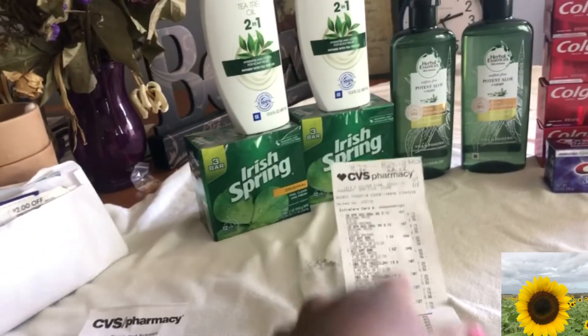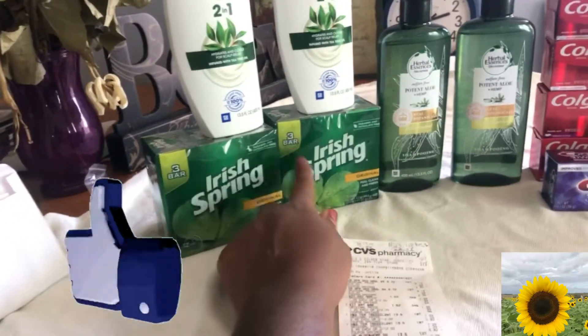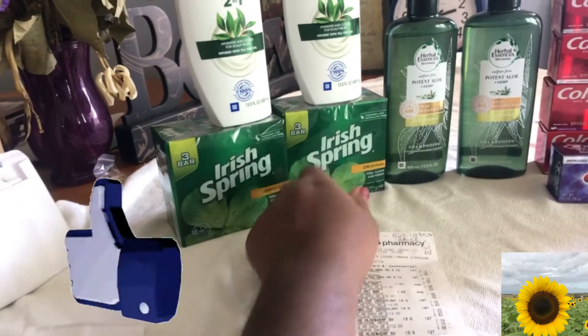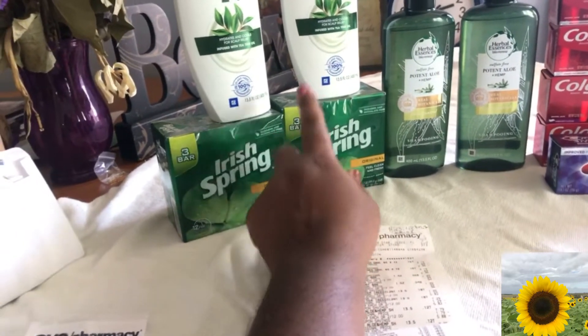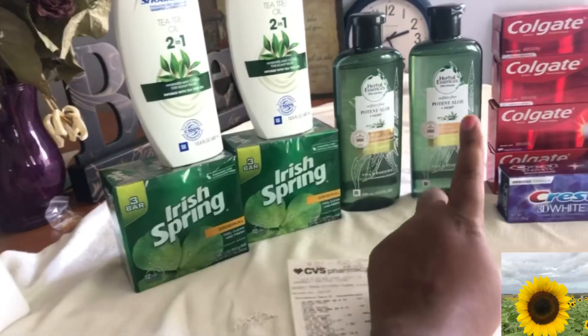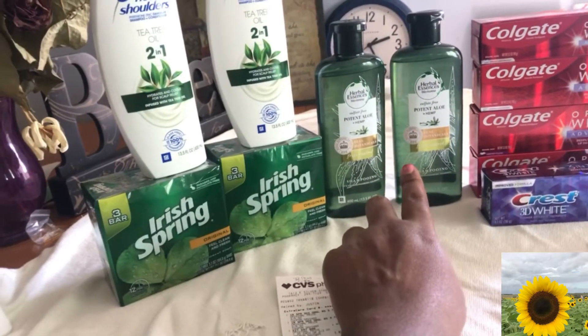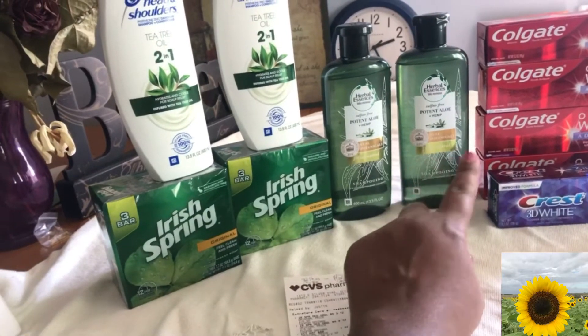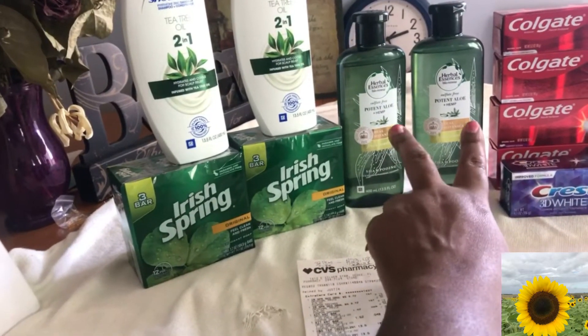The next transaction on this card was Irish Spring — these are the ones my boys love. They're two for $5, and when you buy two you get $2 ECB back. Head & Shoulders and Herbal Essences: when you buy two you get $5 back, and when you spend $15 you get $5 back.